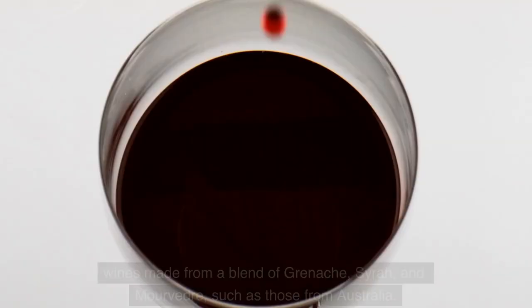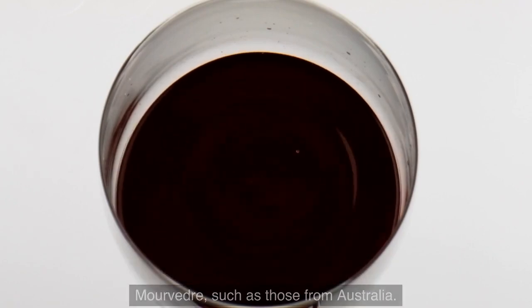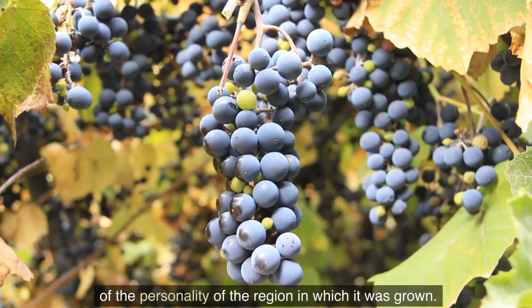Classic pairings for barbecue include wines made from a blend of Grenache, Syrah, and Mourvèdre, such as those from Australia. In addition, Grenache is a good medium through which to gain an understanding of the personality of the region in which it was grown.